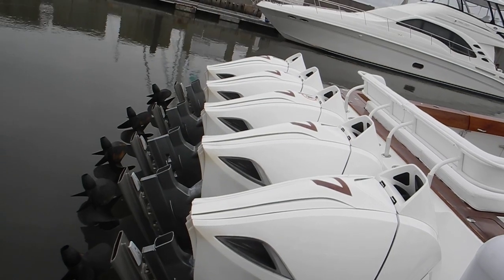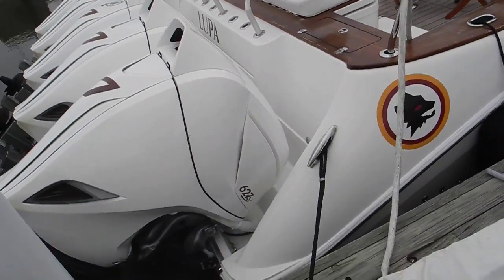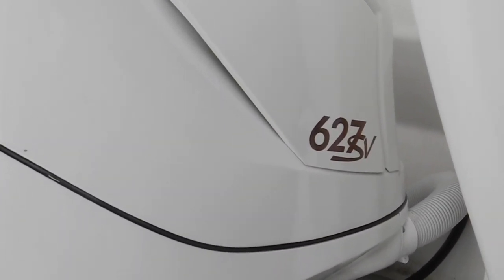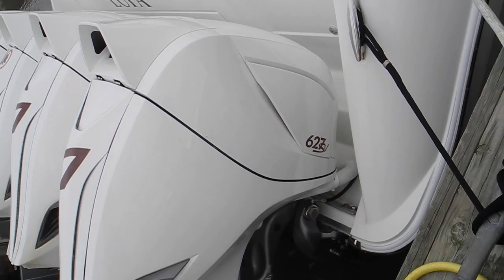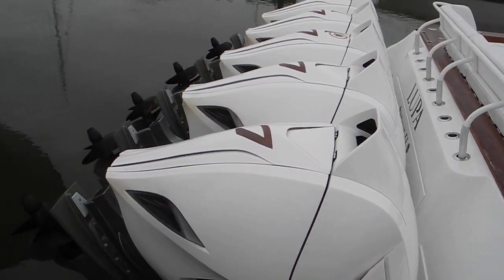Look at those motors — five of them. Coming around a little bit more, there's no brand name that I can see, but it says 627 SV. Don't know what that means, but there's five of them.